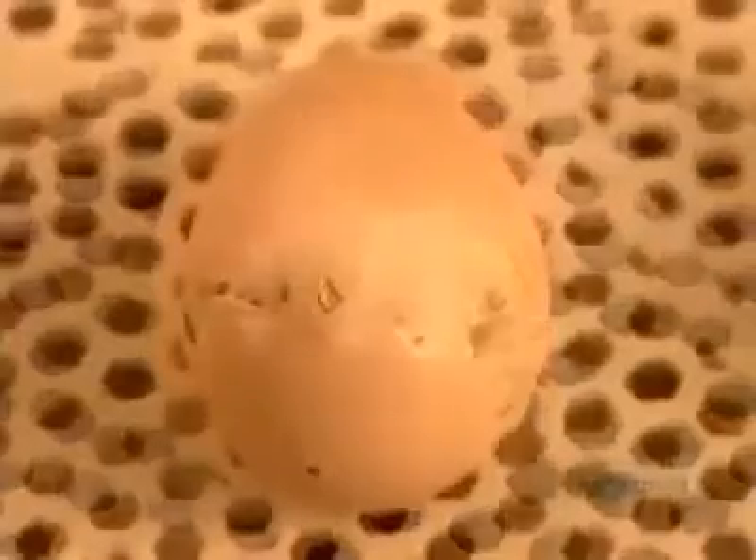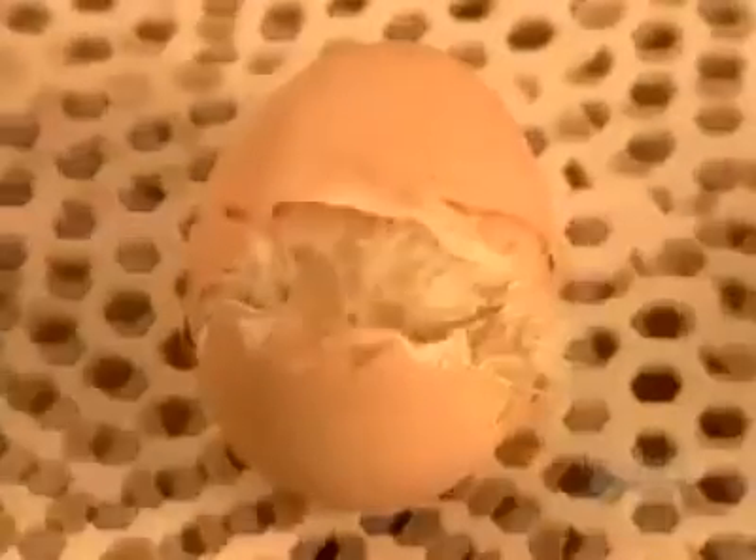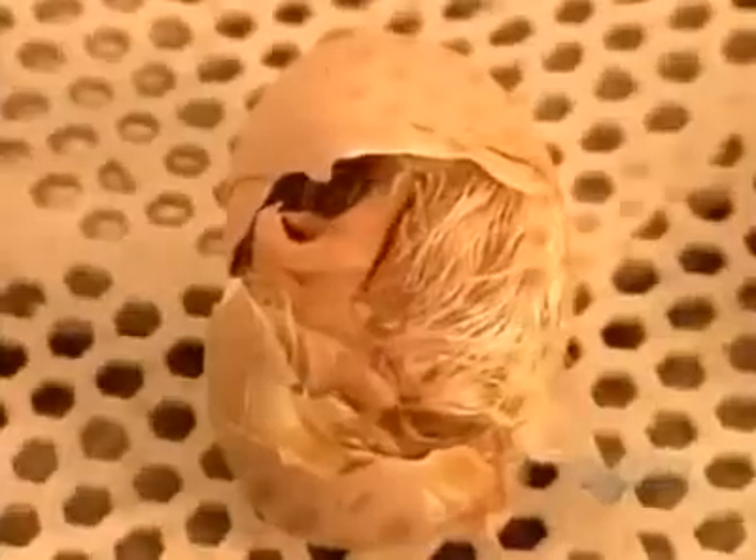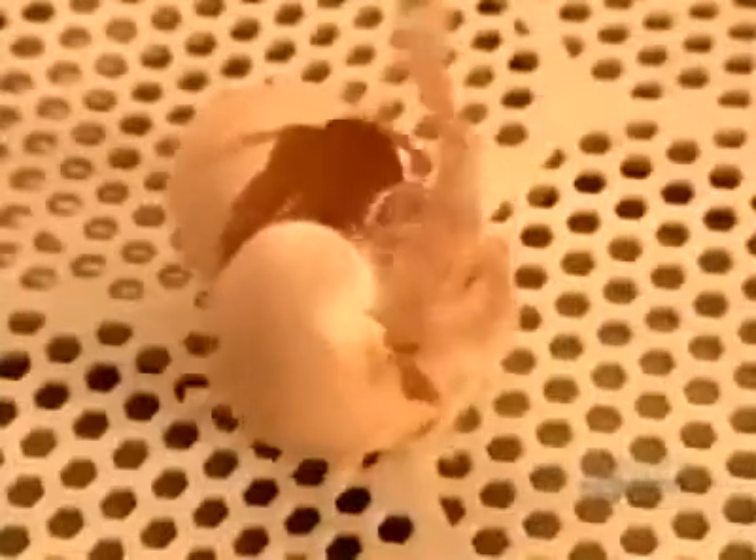On day 19, the chicks use their beaks to crack a hole through the shell, then a horizontal line all around. After 6 to 8 hours, the chicks finally emerge from the shell.